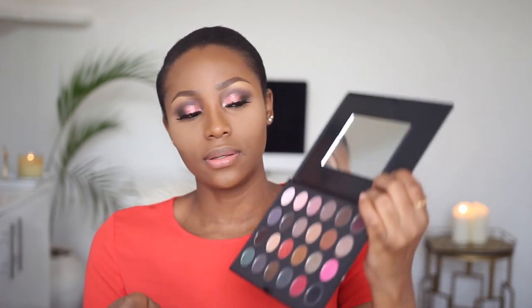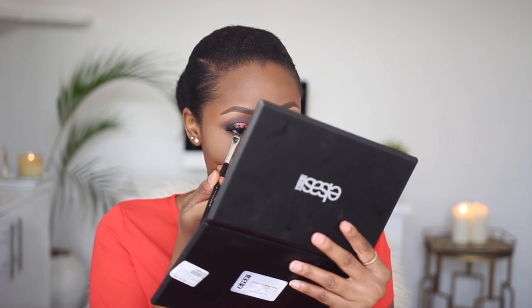I'm quickly going back in with the Elsa's Pro palette and the brown shade I used on my crease earlier. I'm going to use a small smudge brush by Sephora and smudge this along my lower lash line.